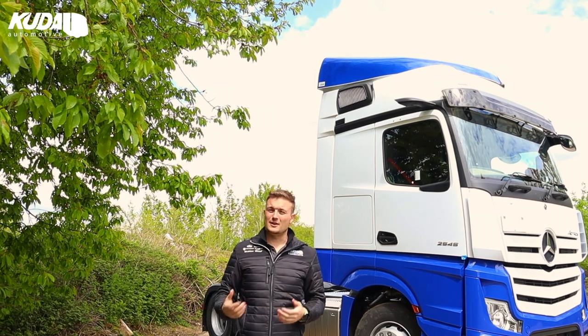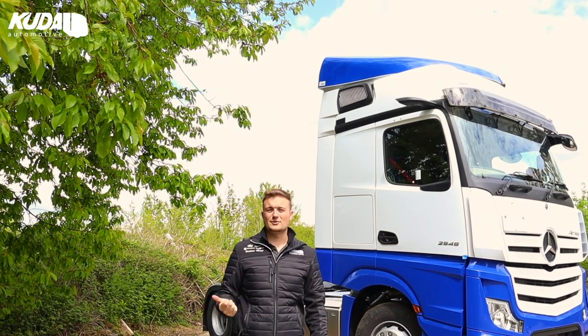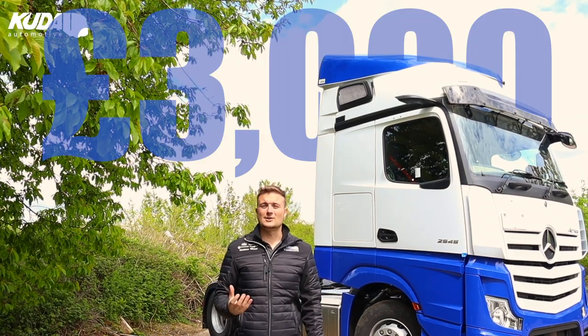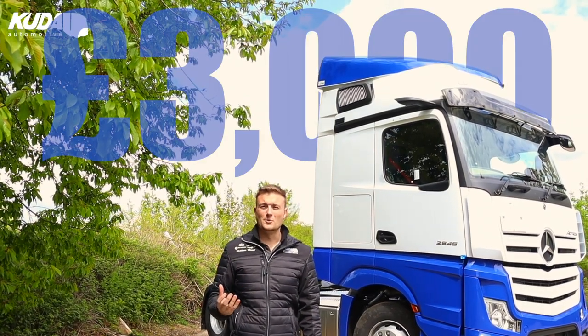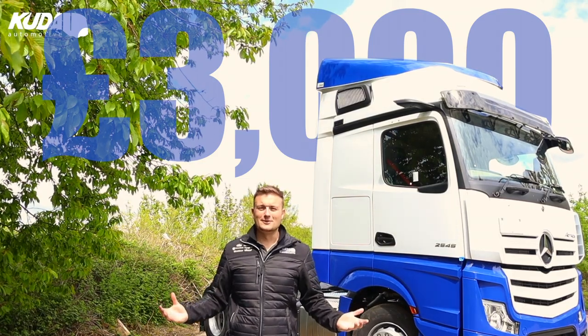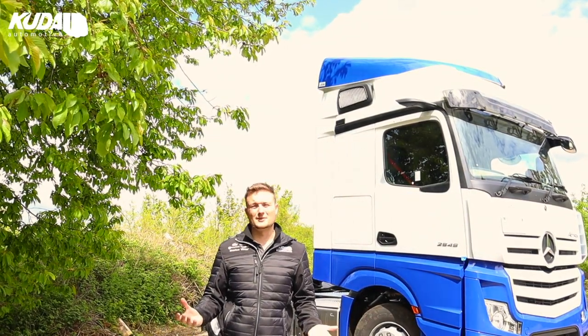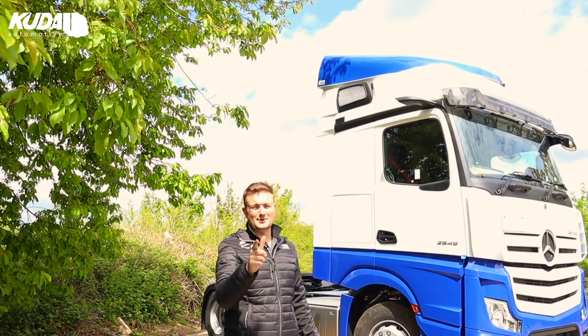If you run the figures on that - and trust me we have - on a tractor unit doing 100,000 miles a year, that's £3,000 a year potentially that's costing you in extra fuel that you don't need to be doing. You could be fitting an aerodynamic system and saving yourself within the first six months. Much better investment than double glazing, that's for sure.